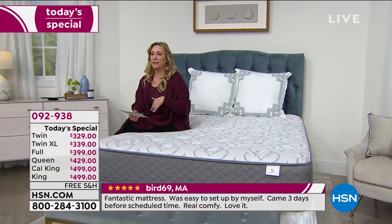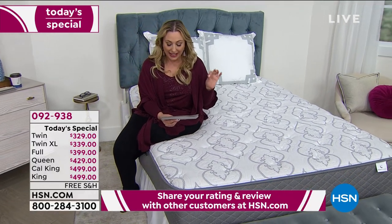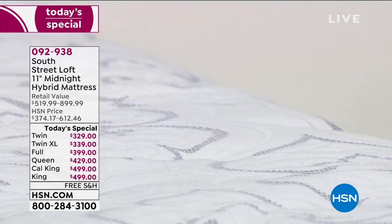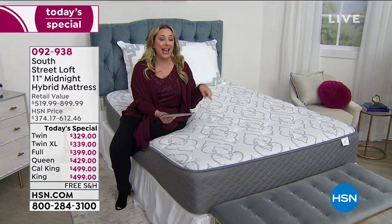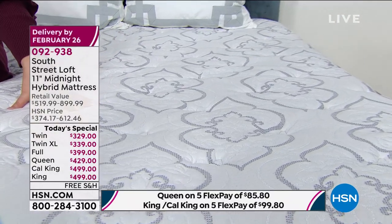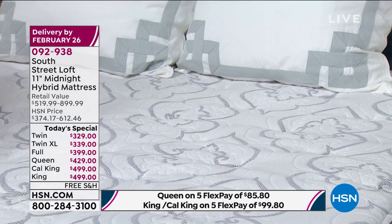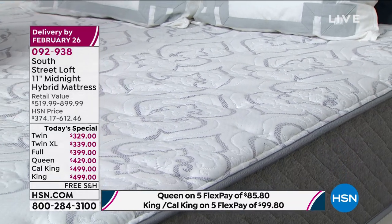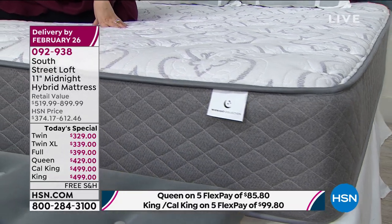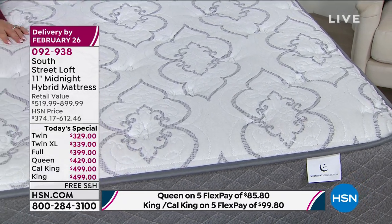From Ohio: 'The first night's sleep was like being held while I slept. Wonderful value and equally stellar night's sleep.' From Texas: 'I never thought such a beautiful, affordable, and comfortable mattress would come in a box. Buy it — you won't be sorry.' From Massachusetts: 'Fantastic mattress, easy to set up by myself, came three days before scheduled time, really comfy.' From Delaware: 'I was really amazed — the mattress blows up and was the perfect size, well worth it.' And from Arizona, someone who watched Adam's original presentation: 'Adam, you hit the nail on the head. This is the best mattress I've ever bought.'